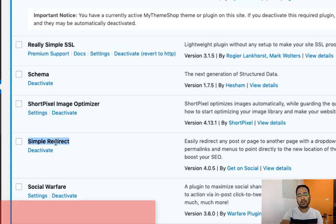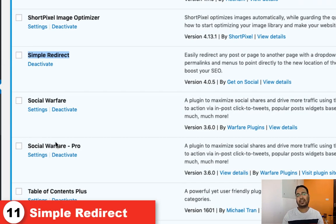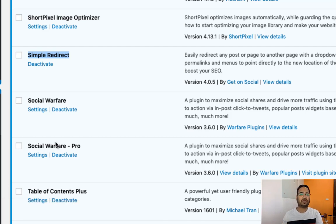Now comes the Simple Redirect plugin. This is a redirect plugin. You can use it basically when you are working at the post level — you can redirect individual posts to other posts. You can also redirect one domain to another domain as well.